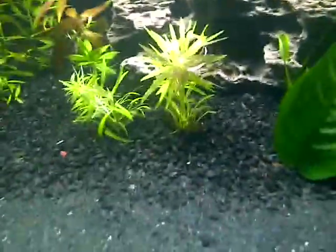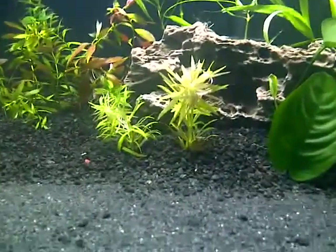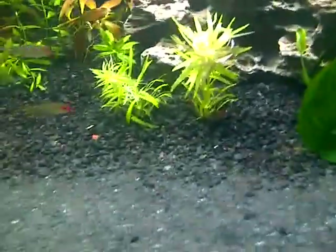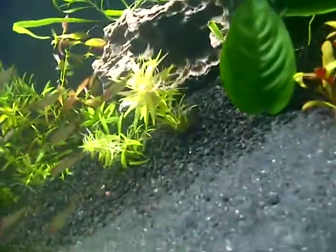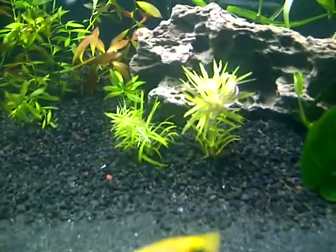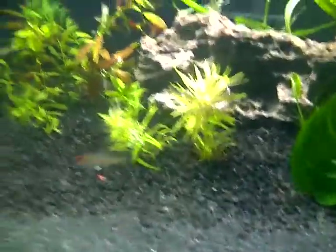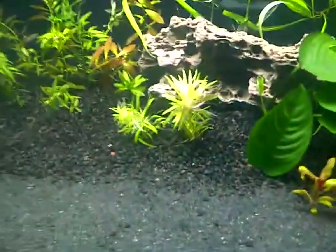Then the plant I've been wanting forever: Limnophila hippuridoides. We joke around because we don't know how to pronounce the name, but we call it 'hipporudis.' Awesome plant — got a lot of pink on it, but of course this phone camera isn't going to show it. He sent me three stems of it and it's awesome. I got one stem over in another tank to see which tank grows it better. Real awesome plant — it's probably already my favorite plant. I don't know, I love my willow hygro, but anyway.